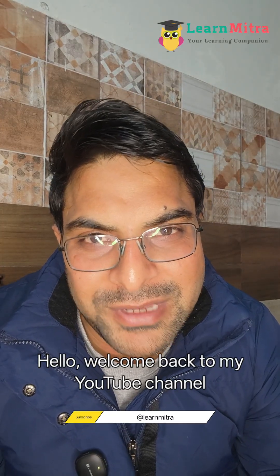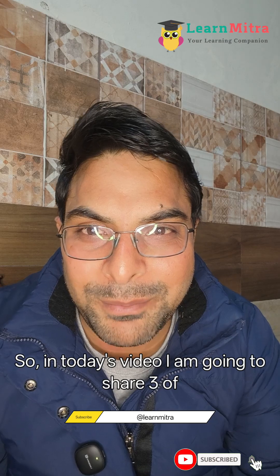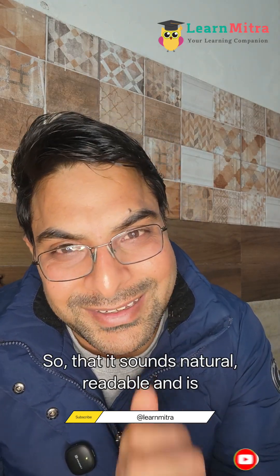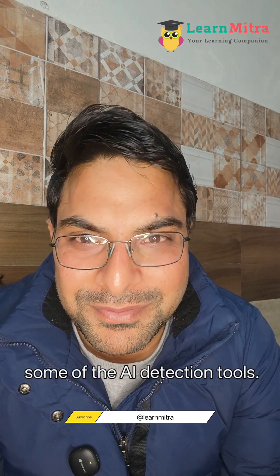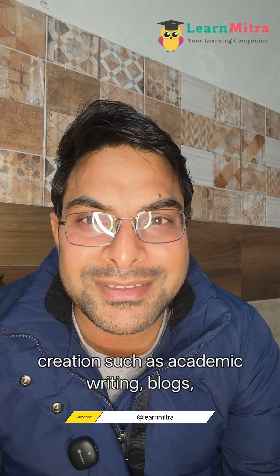Hello, welcome back to my YouTube channel Learn Mitra. In today's video, I'm going to share three of the best websites to humanize AI-generated text so that it sounds natural, readable, and is not easily detected by plagiarism or AI detection tools. If you are using AI tools for content creation such as